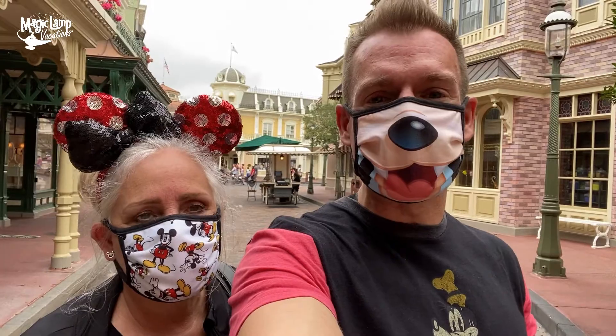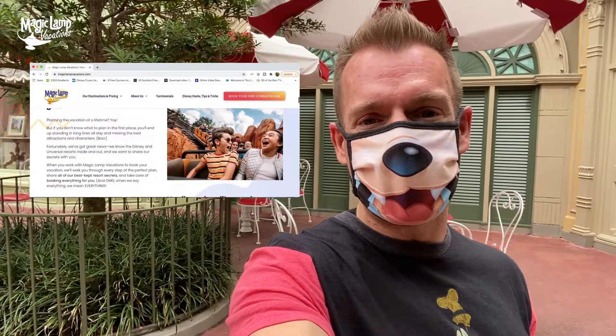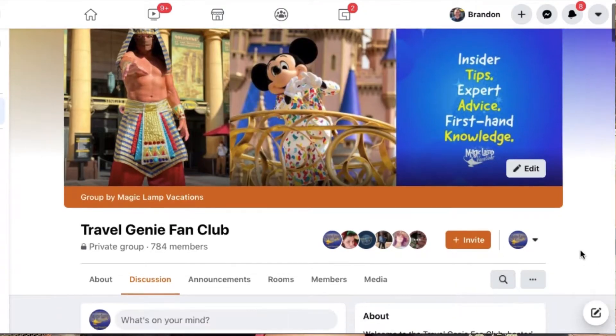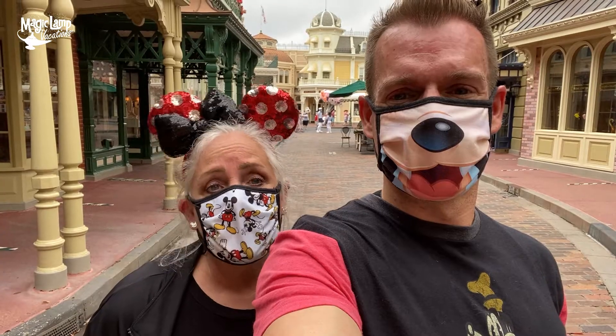Laura and I and all the other genies at Magic Land Vacations would absolutely love to grant your Disney and Universal Destination vacation wishes. If you go to our website, you can check out all the destinations that we do, and also schedule a complimentary consultation with one of our amazing Disney and Universal travel planning experts. You can join our VIP Facebook group, and go to our website to click the link for our 10 favorite hacks and tricks for Disney and Universal. Don't forget — we have more amazing Disney and Universal video content for you to watch. Make sure you check the links in the description to follow us on Instagram, Facebook, and Twitter.